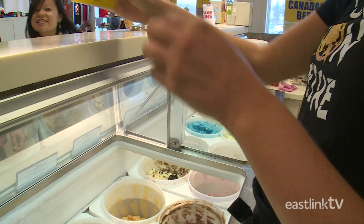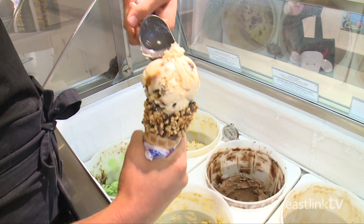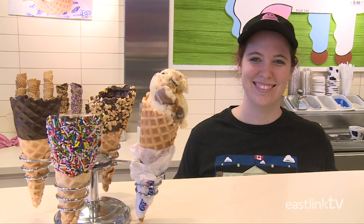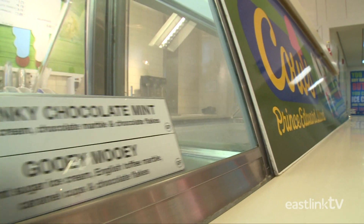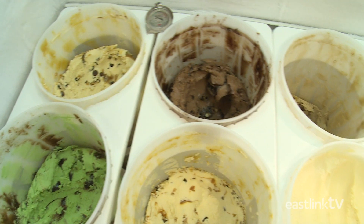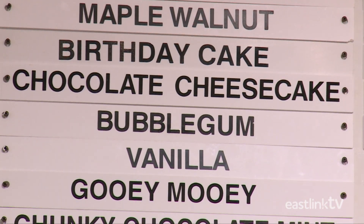Wowie Cowie. Gooey Mooey. Sea Salt Toffee. Or just good old PEI Strawberry. These are just four of the over 30 delicious ice cream flavors served at Cow's Ice Cream in Charlottetown, PEI.